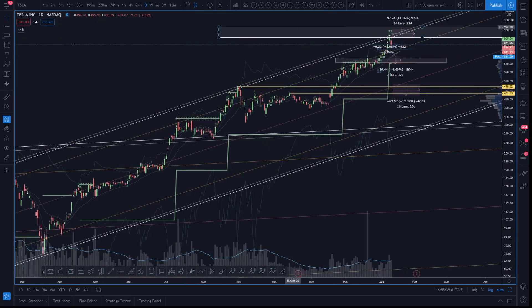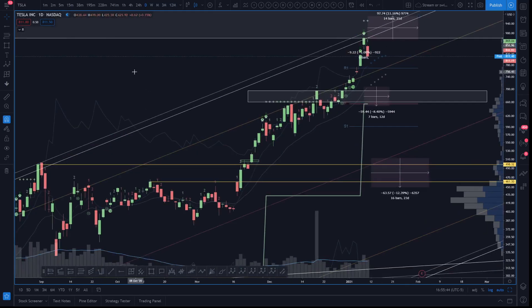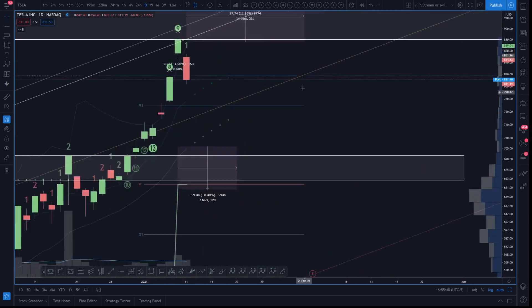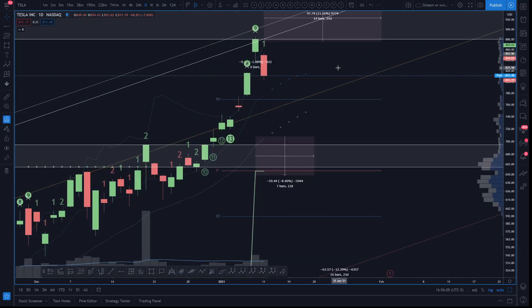If you took that short off of the zone of interest marked off on the channel resistance - good for you. I personally was waiting a little bit higher. Unfortunately I was looking at 890 and it just didn't get there. Normally I would have done 888 - it didn't get there either, but I'm Asian and that's a lucky number in our culture, so very often I'll meme trade with eights just for the fun of it.